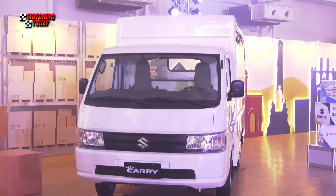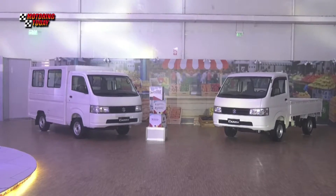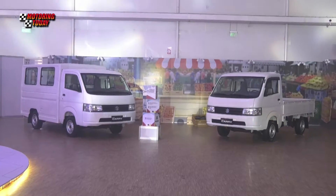Just recently, we had a groundbreaking in Tagum for another Suzuki dealership, marking the 79th dealership of Suzuki in the Philippines.